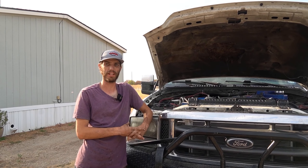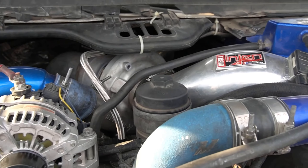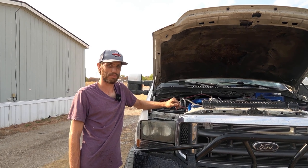Today we've got a 6.0 Power Stroke against a 6.7 Power Stroke. The key thing in this video is my truck is completely stock and he's got quite a bit of stuff done to the 6.0. I'm doing some race tests and some sound tests with both of these trucks. Let's jump right into it.